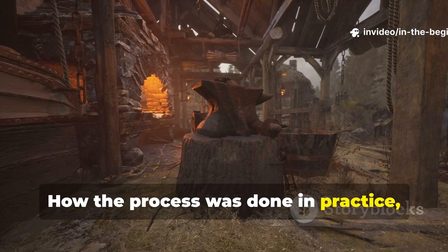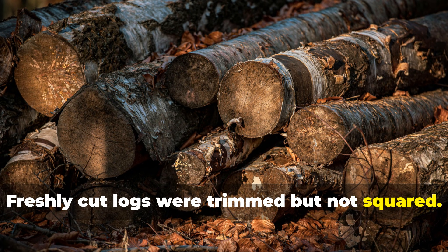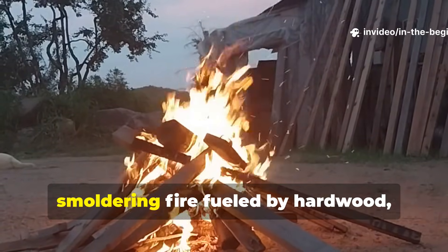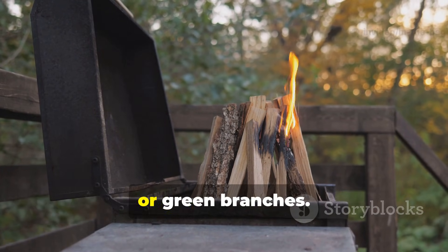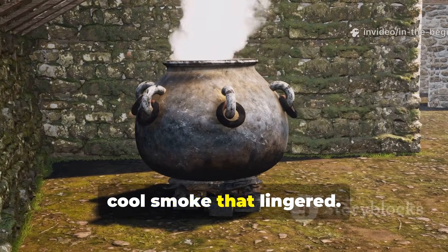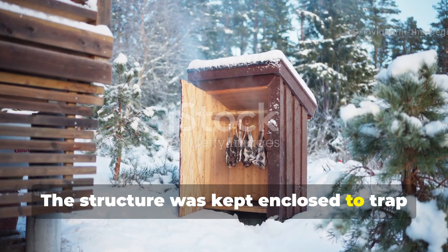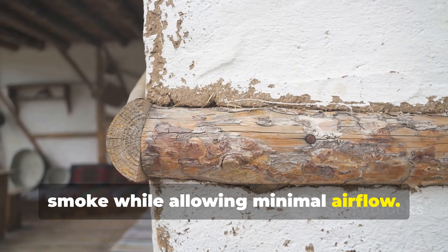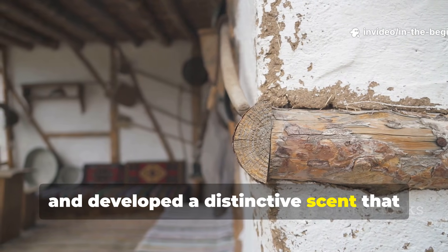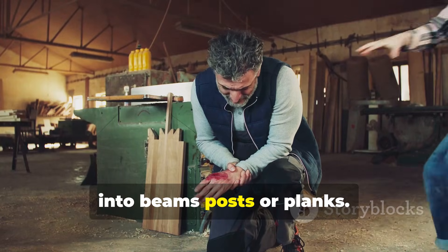Freshly cut logs were trimmed but not squared. Bark was often left on during smoking to slow drying. The wood was stacked horizontally above a smouldering fire, fuelled by hardwood, peat or green branches. Flames were avoided. Builders wanted dense, cool smoke that lingered. The structure was kept enclosed to trap smoke while allowing minimal airflow. Over several weeks, the timber darkened, hardened and developed a distinctive scent that insects avoided. Only after smoking was the wood shaped into beams, posts or planks.